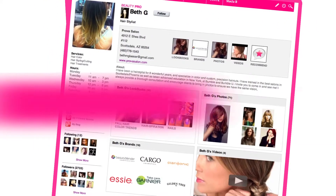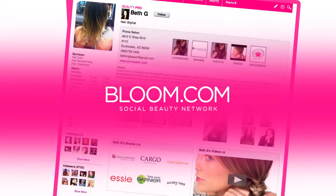Future beauty professionals, you've come to the right place. Introducing Bloom.com, the leading social beauty network.